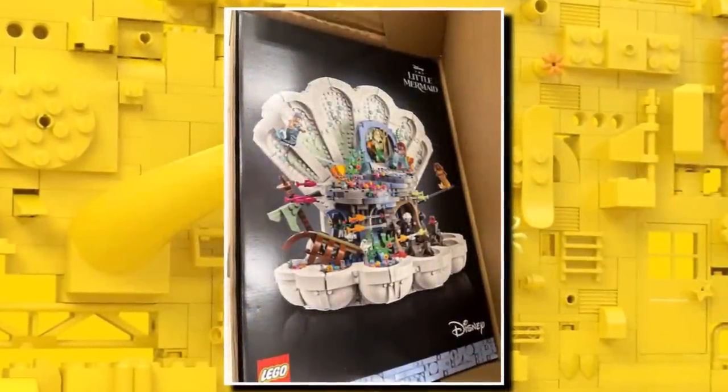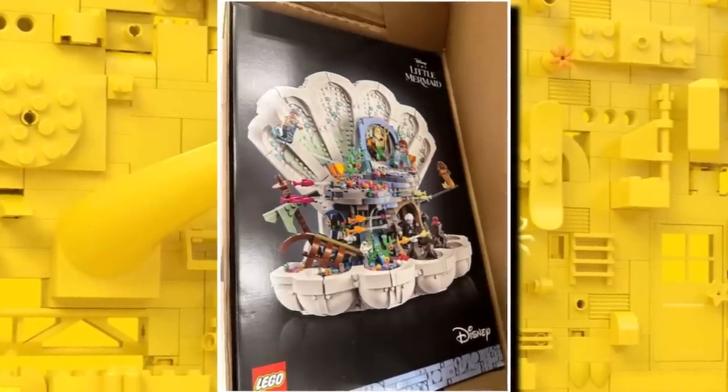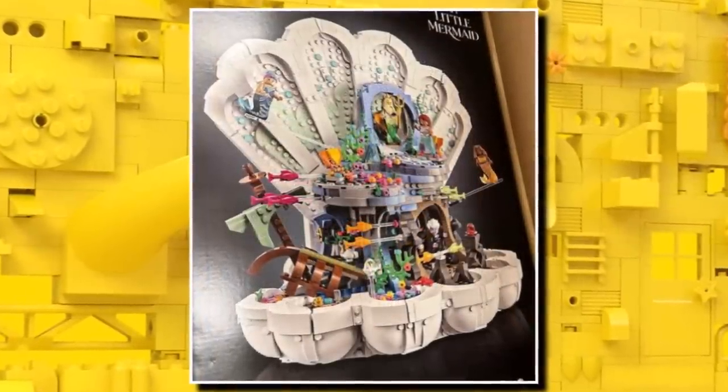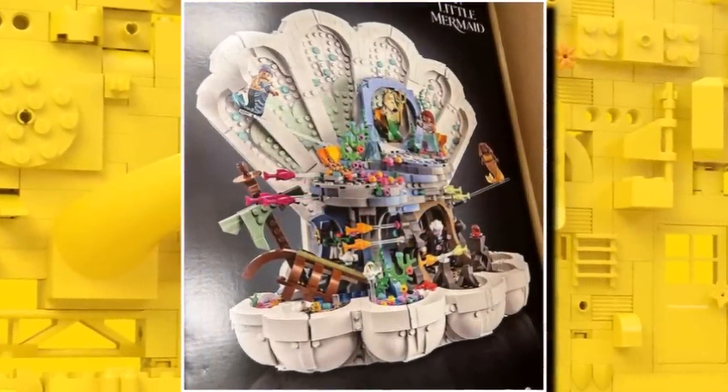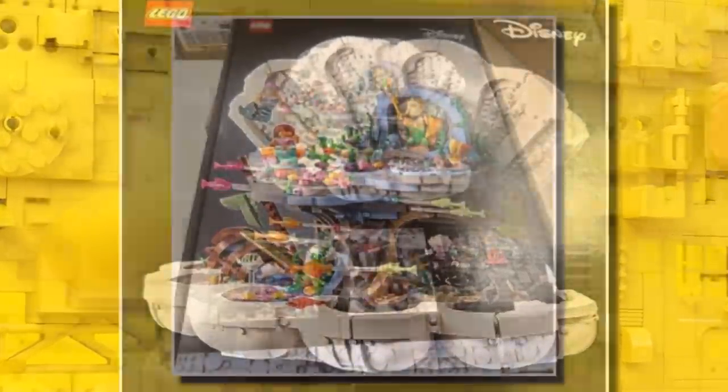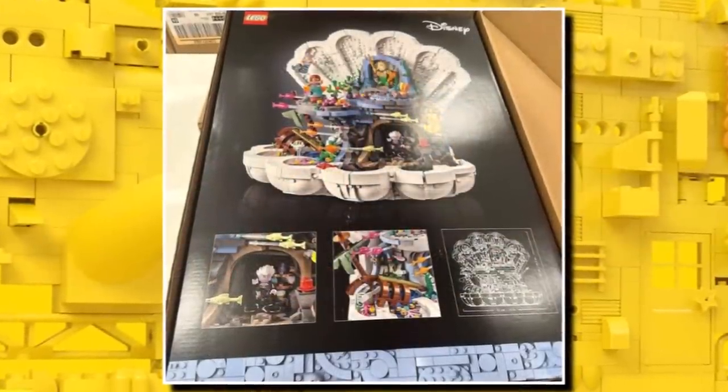So to kick things off, we have a look at a brand new LEGO Disney 18+ set. This one being the best of the Little Mermaid and should be Ariel's Palace. It's going to be set number 43225 and should contain 1,808 pieces. It'll be retailing for $160 and will be launching on May 1st, 2023, so only a couple of weeks away.